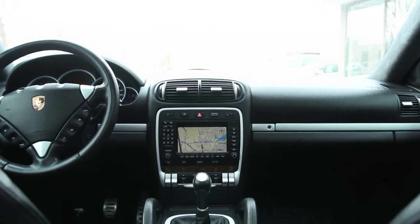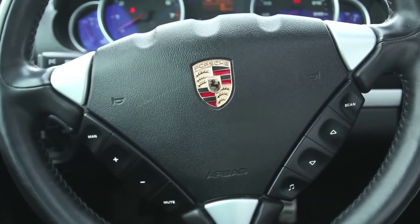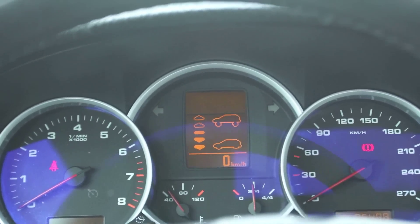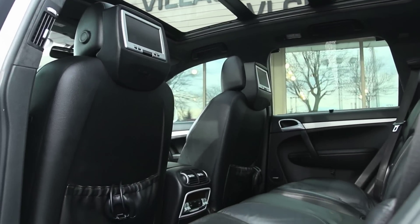The 2008 Porsche Cayenne midsize luxury crossover SUV comes in five trim levels, which are essentially defined by the powertrain fitted to each. Standard equipment on all Cayennes includes automatic climate control, a 12-speaker CD audio system, fog lamps, full-power accessories including front seats, leather seating, and a power lift gate.